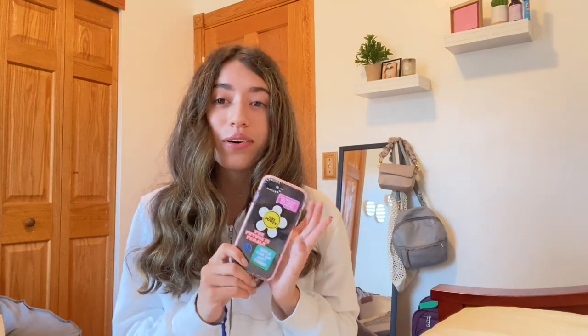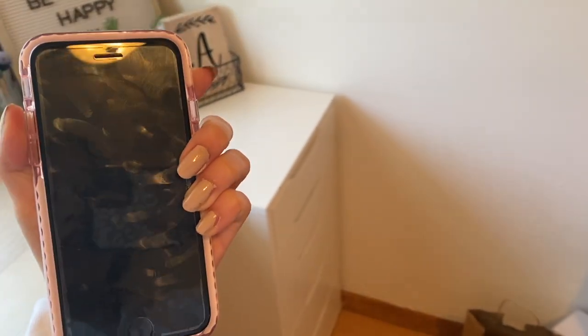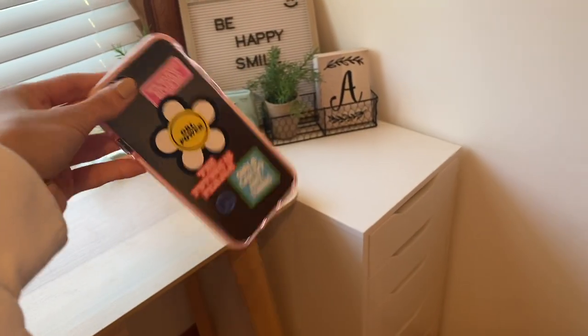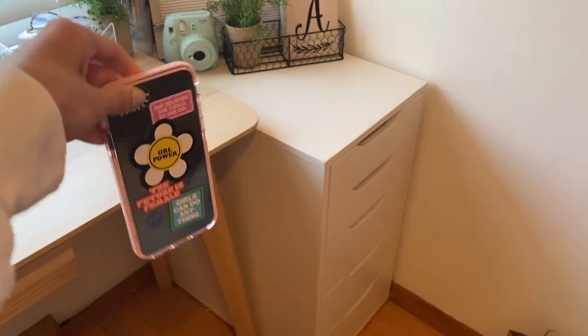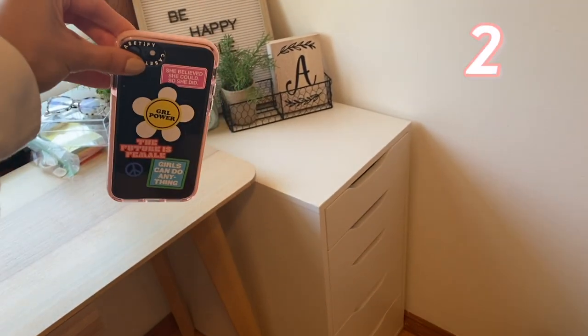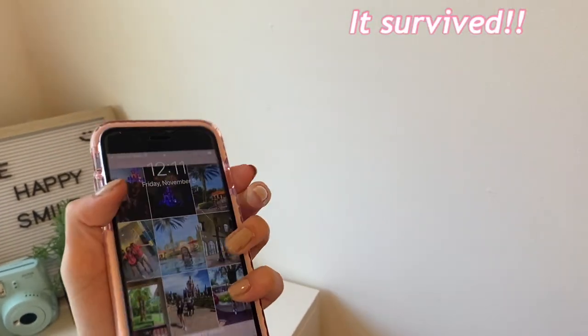If you've watched my other Casetify video, you know I dropped my phone then too. This is gonna be the first time I drop my new phone, so let's do that. My phone has no scratches or cracks right now, in perfect condition. I'll drop it from about waist height — one, two, three. There are no cracks or scratches on the phone case or the screen protector.